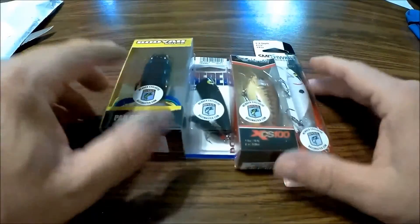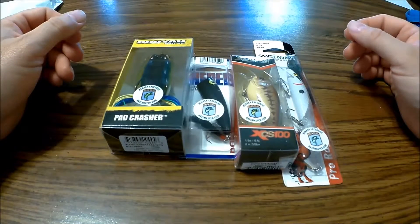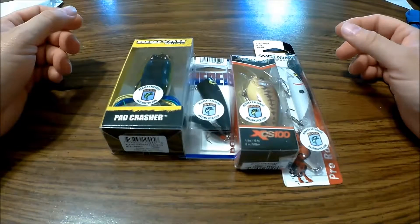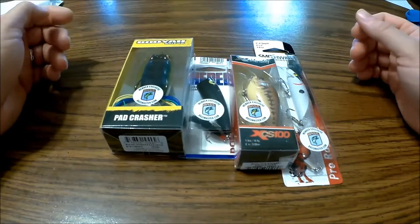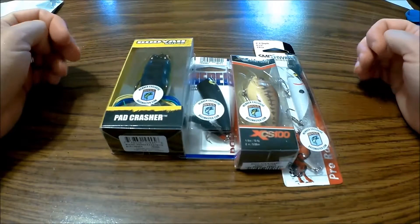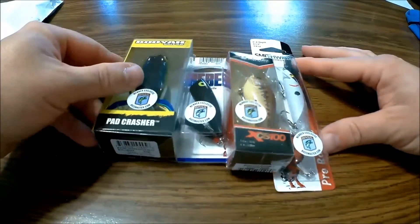So this is what we've got with our Bassmaster subscription. It's nice. I'm hoping the magazine is nice — I've heard real good things. I just hope everything works out, I really like it.